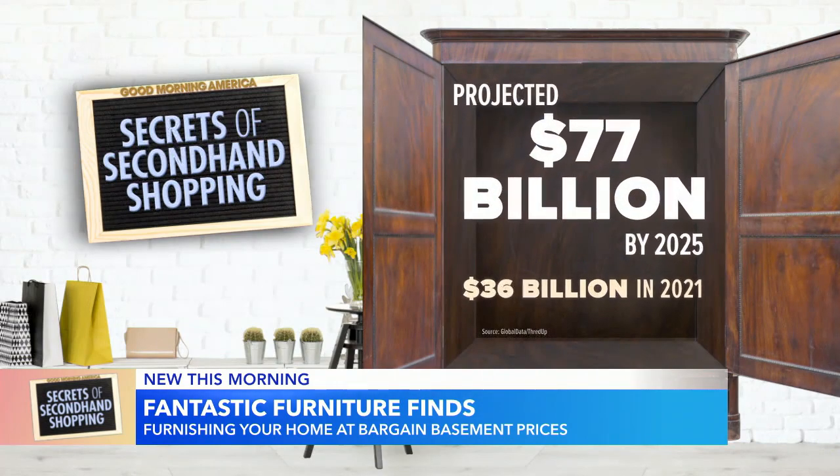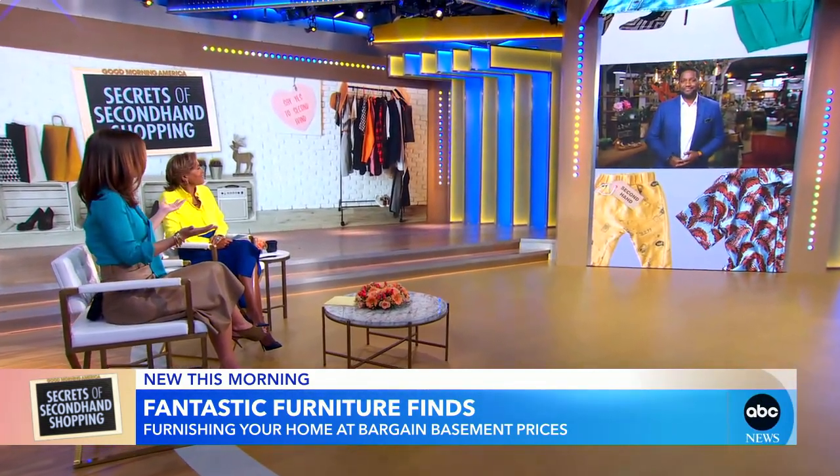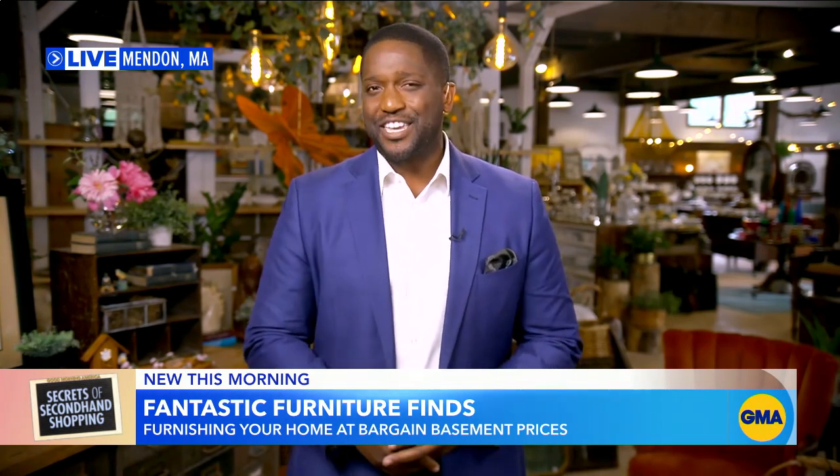Ike Adjachi joins us now from outside of Boston, Massachusetts. We are right here at the Blessing Barn. It's a massive multi-story secondhand shop that's full of new and used items, decor, furniture, and a pair of sister thrifters that show me how to find those hidden gems.